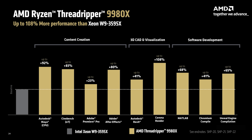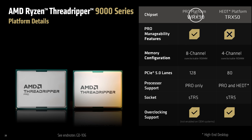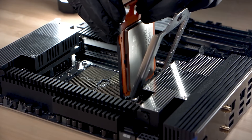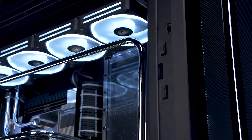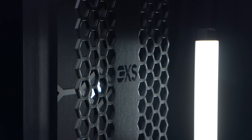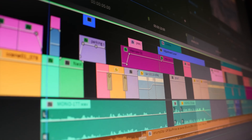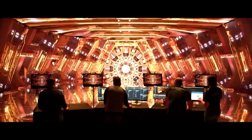Both Threadripper Pro 9000 and standard Threadripper 9000 CPUs are compatible with existing WRX90 and TRX50 motherboards. If you want to unlock the full potential of these processors, look no further than a custom-built workstation from 3XS Systems — we even offer Threadripper Pro configurations with up to seven GPUs, perfect for AI, deep learning, and GPU-intensive workloads. Let us know your thoughts in the comments, and head over to scan.co.uk to browse the full range.